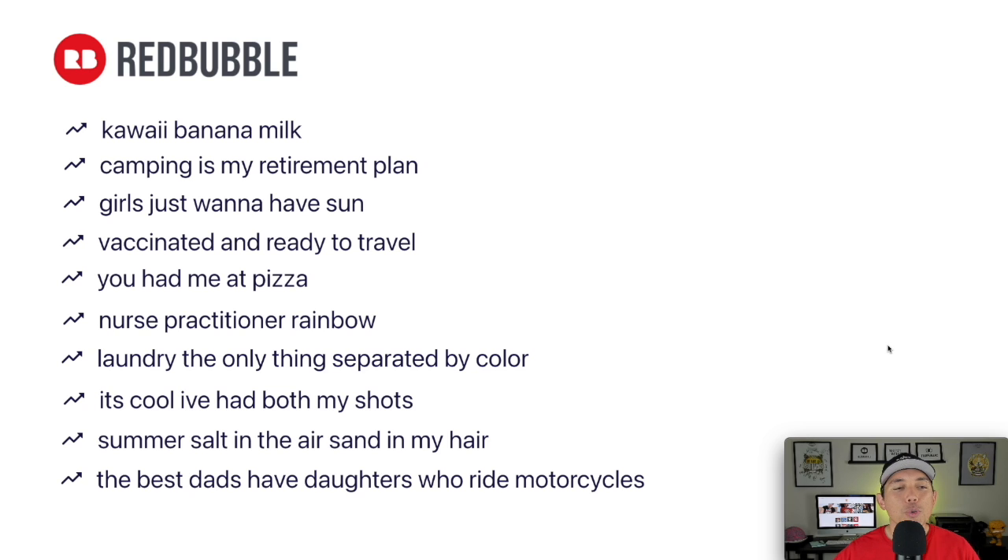We made it to the end — here are all 10 trends. Take a snapshot for your to-do list. If I had to pick, the BSRs say 'I've Had Both My Shots' is the strongest, with very low BSRs — I can put it on both Merch by Amazon and Redbubble. But for design, I really like kawaii banana milk and 'You Had Me at Pizza.' Father's Day is about two weeks out, so get on that one fast.